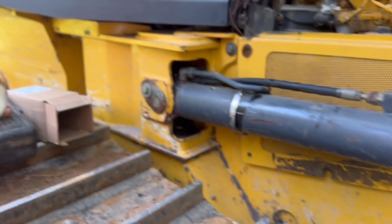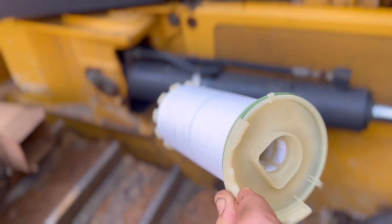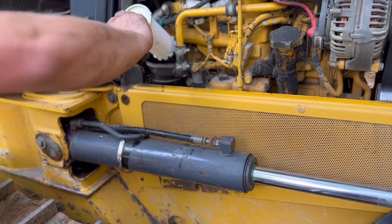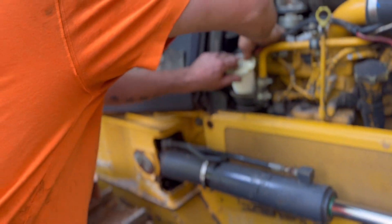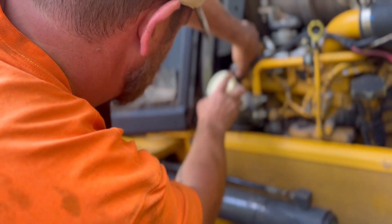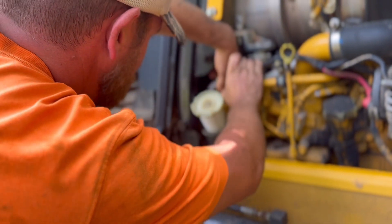Now take a look at this new one — that's what it should look like. That's a new filter right there. Basically that restricts the blow-by ventilation from the engine, puts pressure on the crankcase, starts throwing some codes, derating some things.